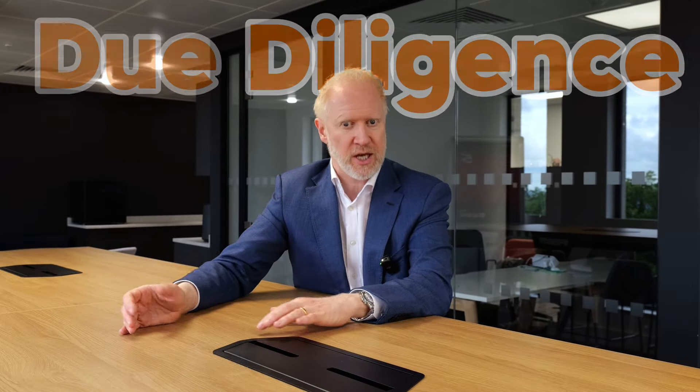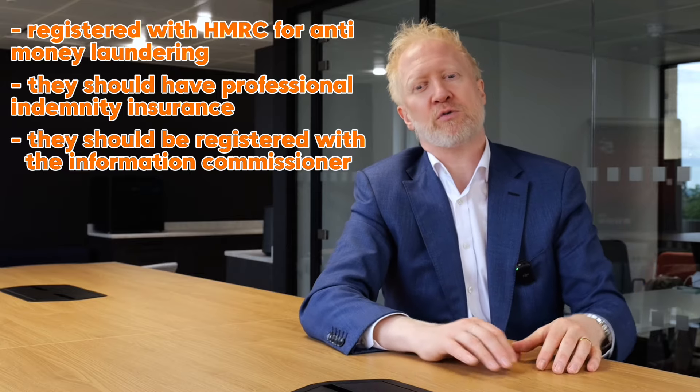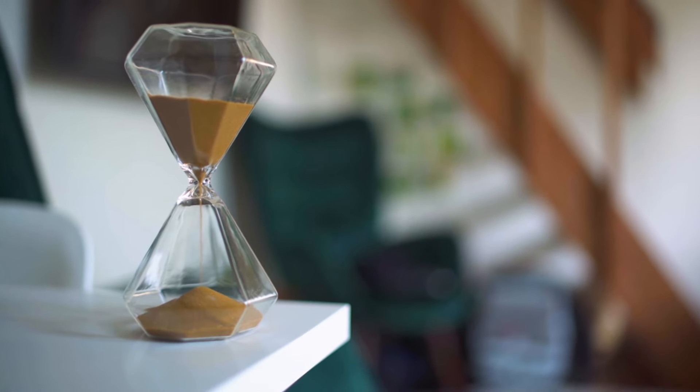However, you need to check that the deal sourcer knows what they're doing. First of all, is this deal sourcer compliant? If they're doing things properly, they should be registered with HMRC for anti-money laundering, have professional indemnity insurance, be registered with the Information Commissioner, and be a member of the Property Ombudsman. If they're not regulated and compliant, do you really want to work with them? I'd also ask them how they've learned to be a deal sourcer — have they done any training, or are they just trying to work it out themselves?